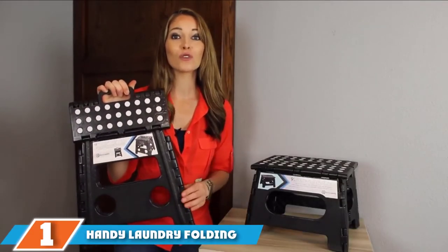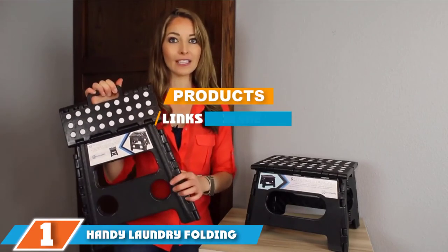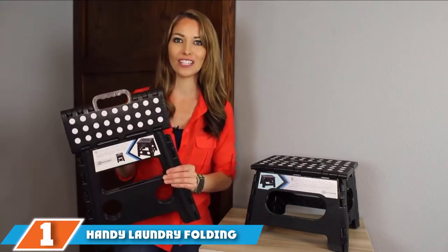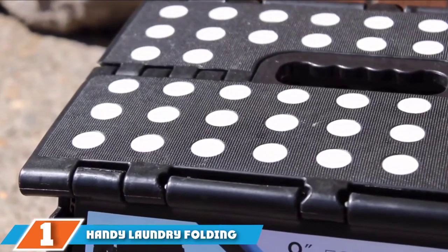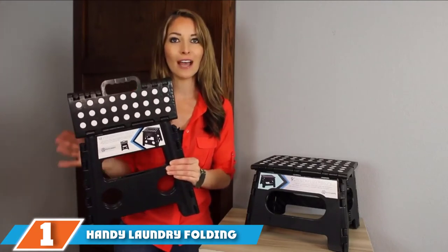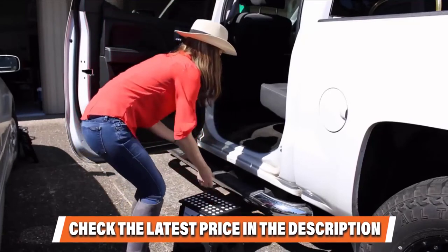The number one position is dominated by the Handy Laundering Folding Step Stool. The best things come in the most unsuspecting packages — even though this looks like a mere folding step stool, it offers a whole lot of handy features in its simplicity. The Handy Laundering Folding Step Stool still manages to be one of the best options out there for household use, and its versatility is unrivaled.